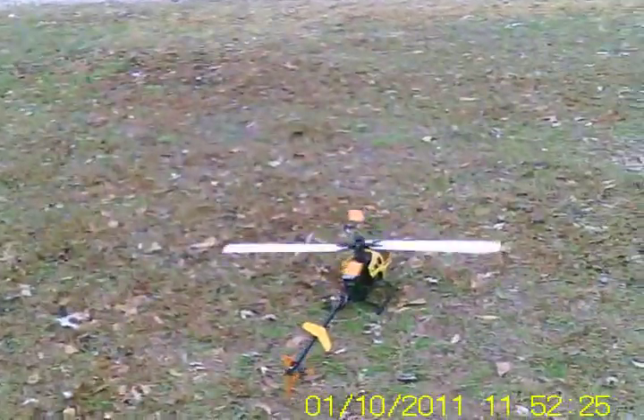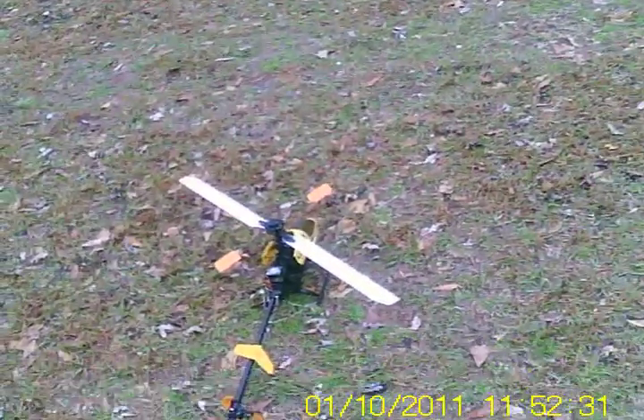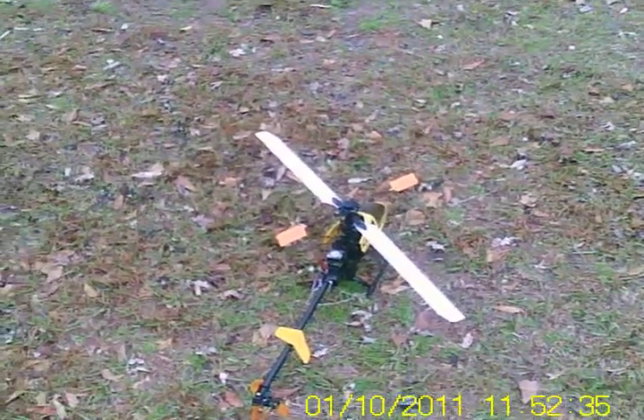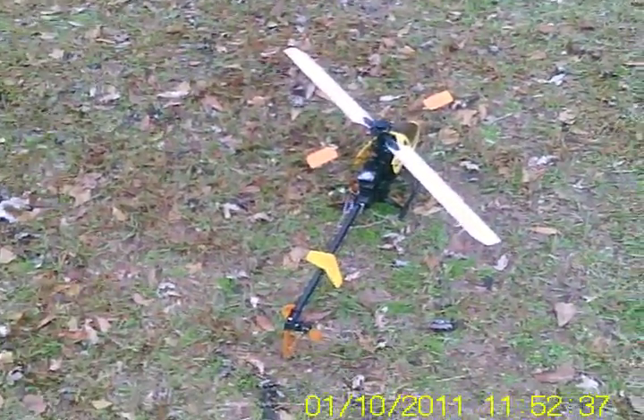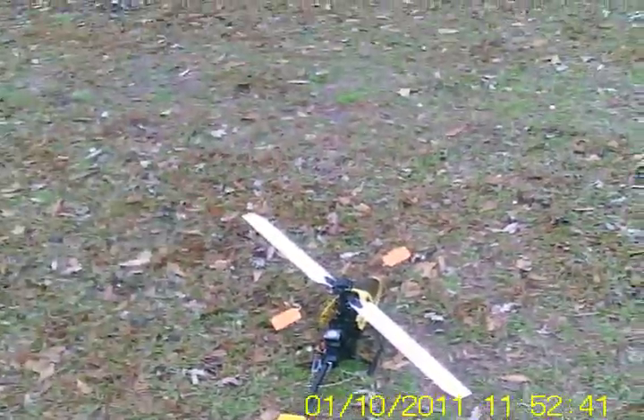That gyro doesn't hold too well either. But anyway, I'm going to sell it. It needs the boom support replaced, and it needs a new set of blades.